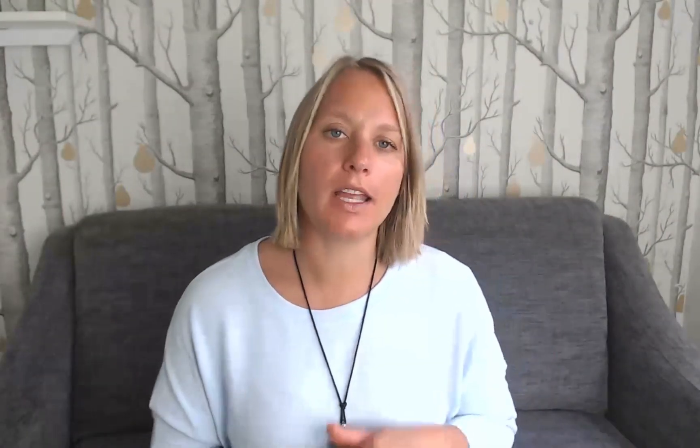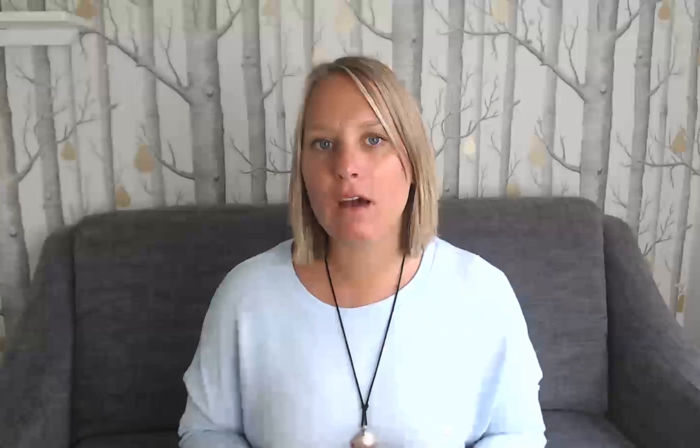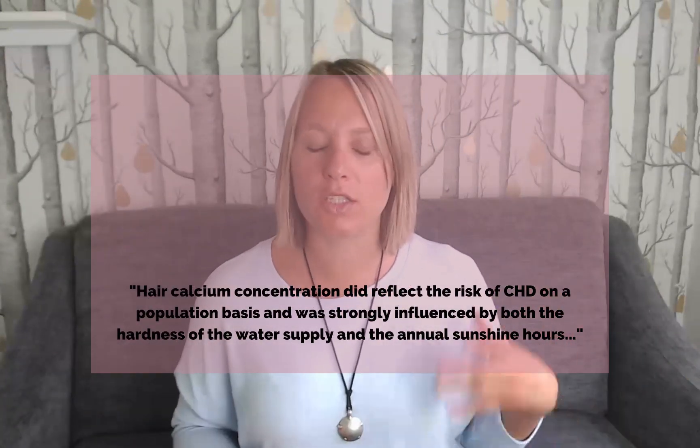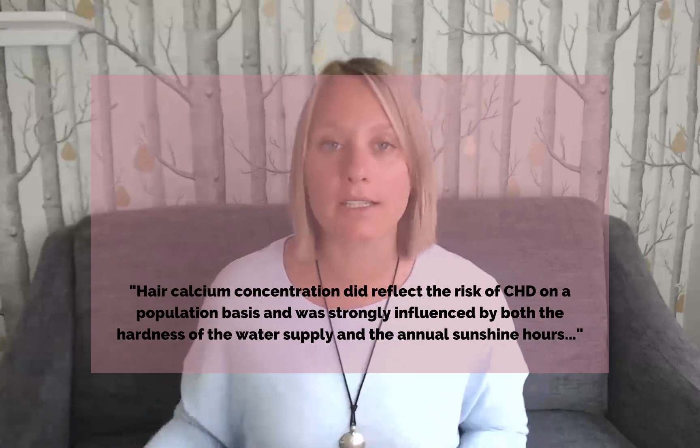The next study was done in the year 2000 by the Journal of Science of the Total Environment. This study was designed to determine whether hair calcium concentration actually predicted mortality from coronary heart disease, and whether environmental factors had any influence on hair levels of calcium and calcium metabolism in the body. Hair samples were collected from over 4,000 males in 40 different health districts in the UK. What they found was that people living in areas with the hardest water — meaning very high levels of calcium in their water — also had very high levels of calcium in their hair, showing that exposure to calcium is reflected in the hair biopsy sample.